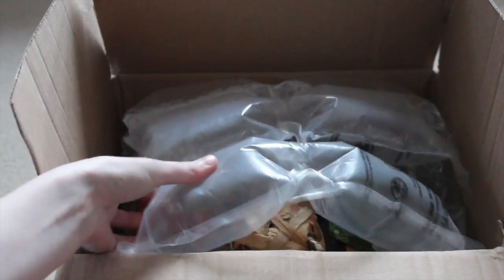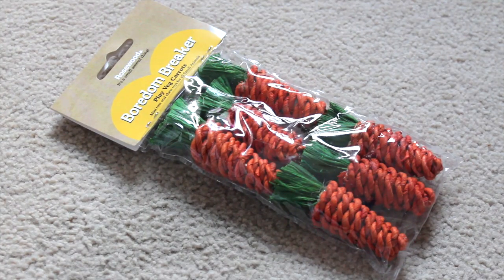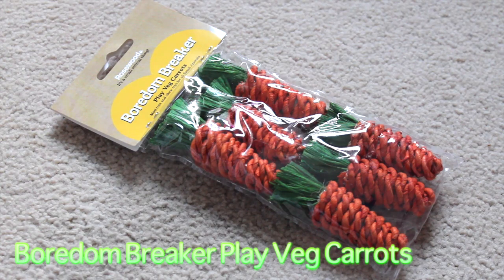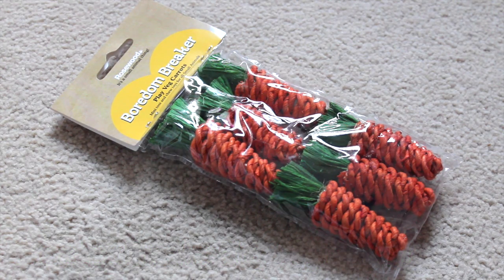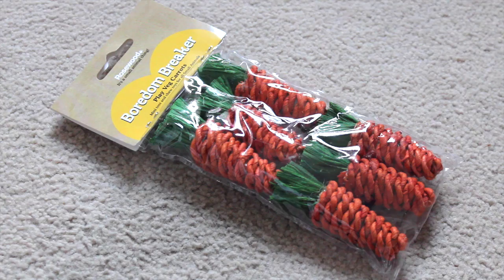So let's get on with the haul. The first thing I got were these Borden Breaker Play Veg Carrots. They're a little natural sisal material and they're quite orangey, so they're going to go well with the autumn-y sort of theme. They're also great for chewing on for the rats, and these cost £1.66.